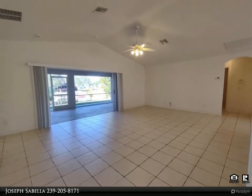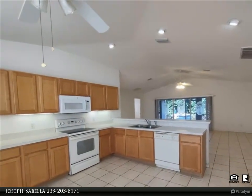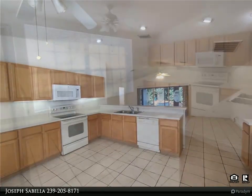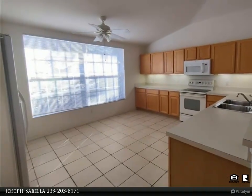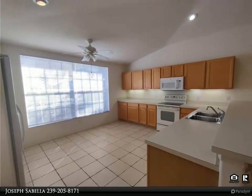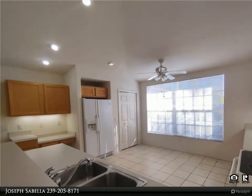All while admiring the freshwater canal view, and there is plenty of room for a future pool. Entertaining friends and family is a cinch with a centrally located eat-in kitchen with built-in desk, breakfast bar, and pantry. The home also features a large covered screened-in lanai with access to the pool bath.